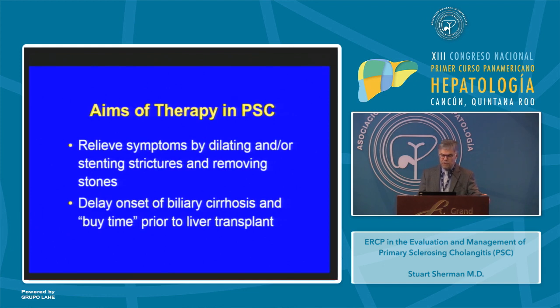The aims of therapy in PSC are twofold: first, to relieve symptoms by dilating and/or stenting strictures and removing stones; and second, to delay the onset of biliary cirrhosis and to buy time prior to the need for liver transplantation.